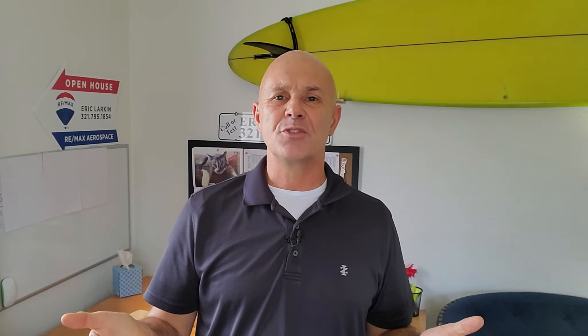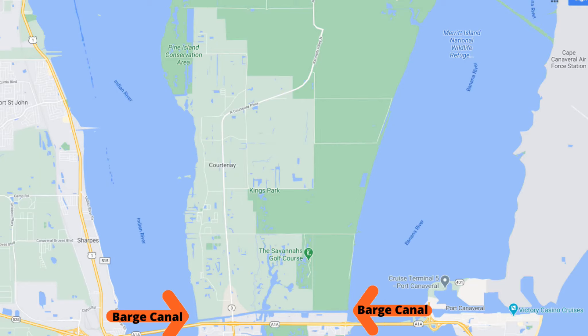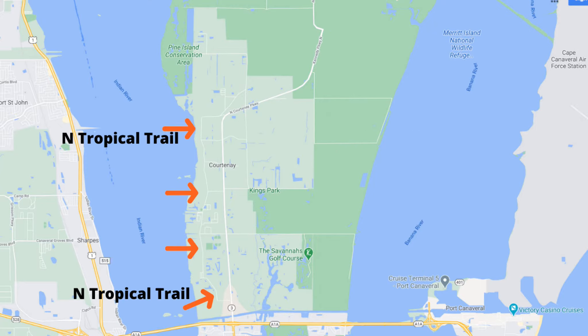So this video is all about North Merritt Island. Where exactly is it? It is north of 528 and the Barge Canal. Courtney Parkway or State Road 3 runs north all the way to the Space Center. You've got Tropical Trail along the river, and then there are roads on either side that have houses and communities there.